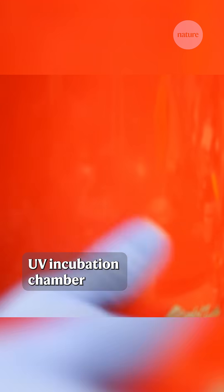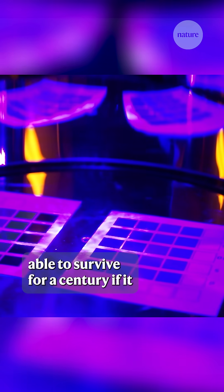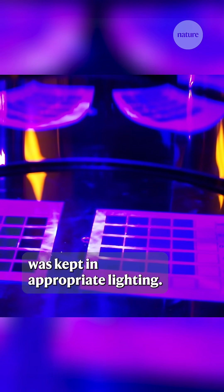I also wanted to know how long this applied mask would last, so I tested out another mask in an accelerated UV incubation chamber, and what I found was that the mask would be reasonably able to survive for a century if it was kept in appropriate lighting.